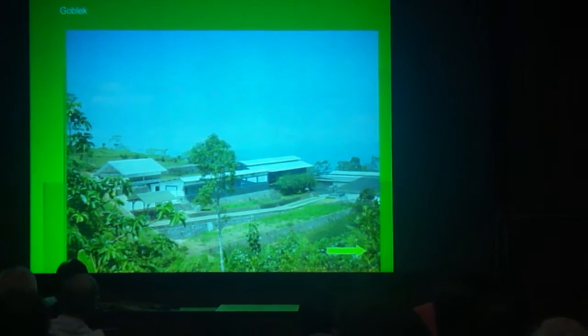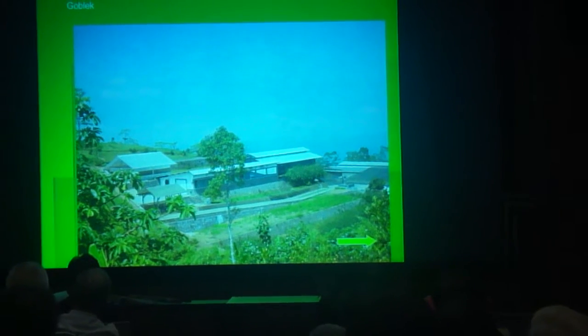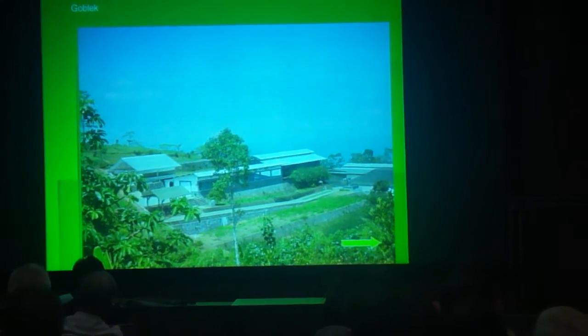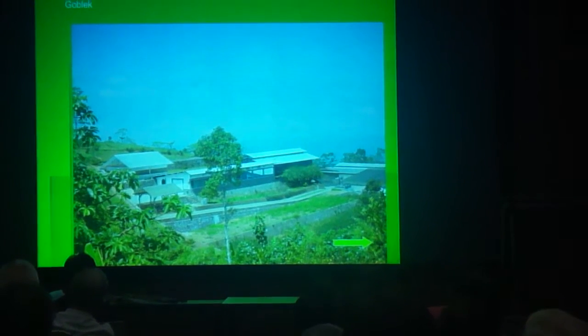There are some nurseries in Bali you can visit. One of them is Milo's Nurseries in Gobleg, north of Bali. It is surrounded by beautiful landscape and is on the way to Bedugul Botanic Garden.